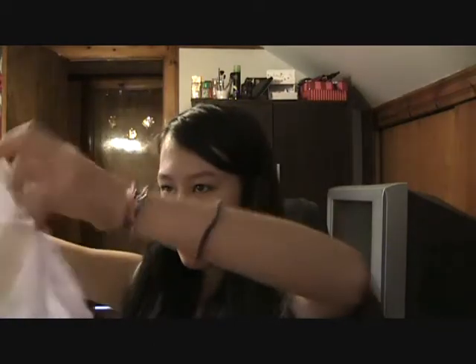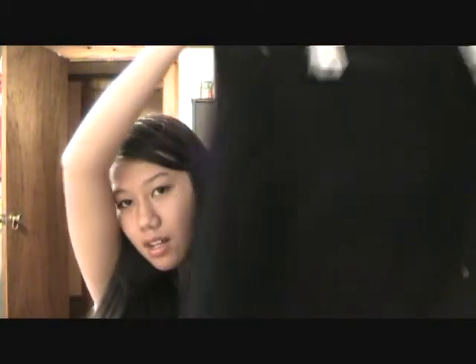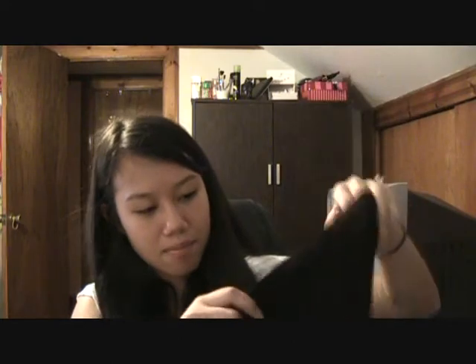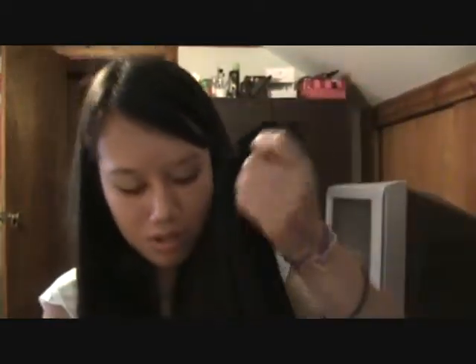Lastly, I went to Forever 21. The one I went to was huge — four floors — but I only got a couple of things. I got this nice white flyaway top to put over a tank top. It's long sleeve and has pockets. I also got a nice black cardigan. You can button it up because it has buttons on the side, and it has pockets too.